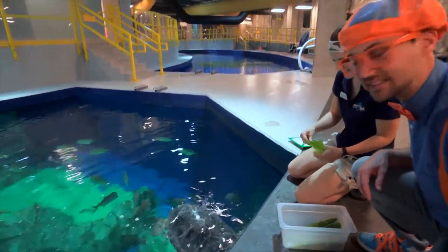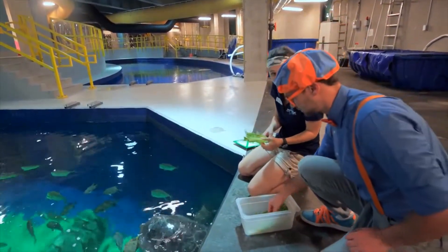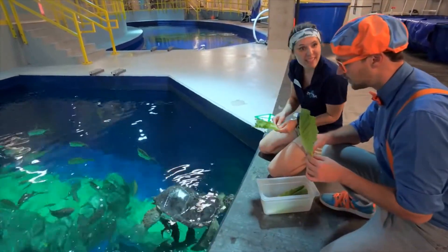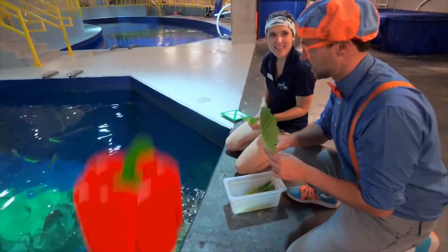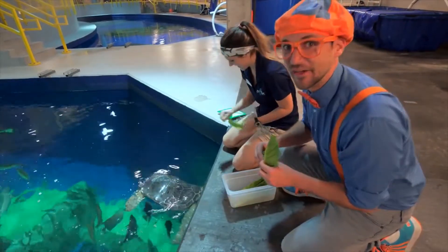What does Greta like to eat? Greta loves lettuce, but she also enjoys cucumbers, bell peppers, and even sometimes carrots. Lettuce, bell peppers, cucumbers, and carrots? Sounds like Greta is really healthy.